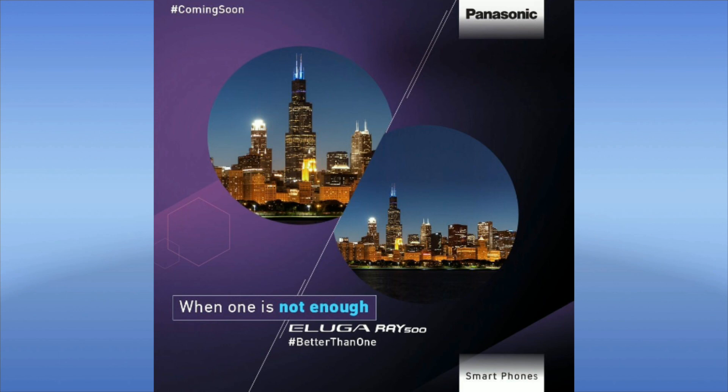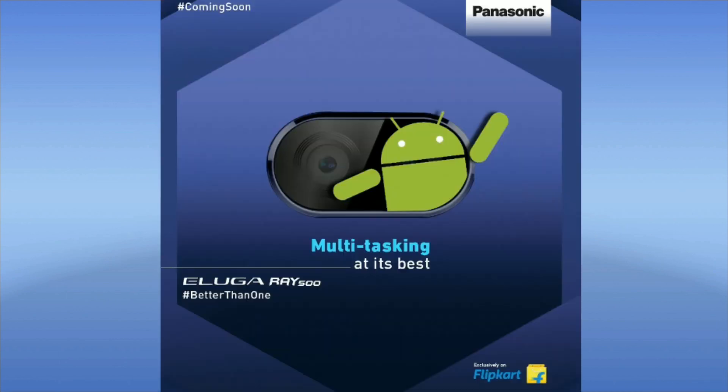It will be available exclusively on Flipkart on September 21 during the Big Billion Day sale at 12 p.m. Stay tuned for that device — it's a fairly loaded device and the specifications look interesting. Let's see how it performs when it is released.